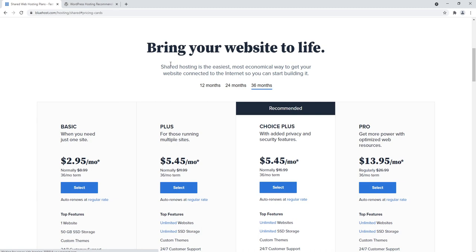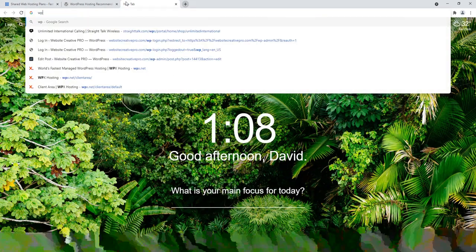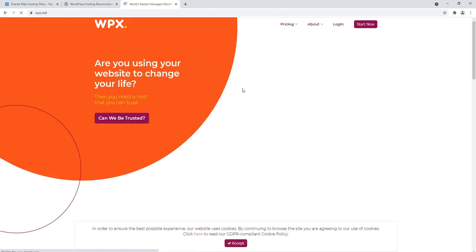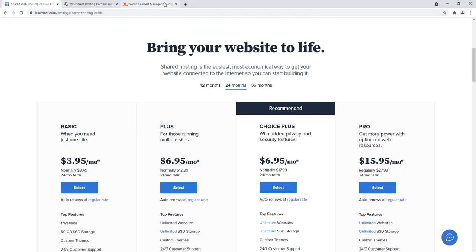With Bluehost, you can't buy a hosting package on a monthly basis — you have to pick one year, two years, or three years. I personally would recommend a two-year shared hosting plan, because in general it's going to take you about two years to build a high-traffic website. Once your website has some traffic, you can move over to something like WPX Hosting, which is a good mid-range web host. If you're just starting out, Bluehost is fine. Select 24 months.